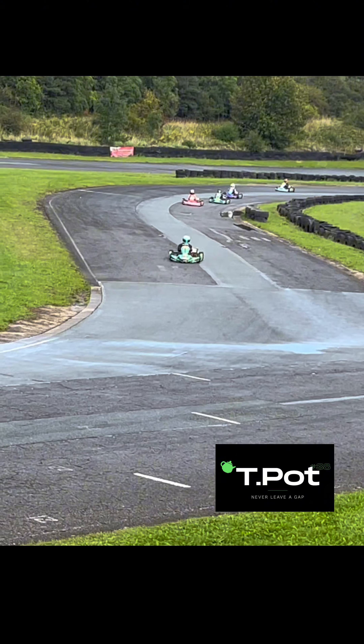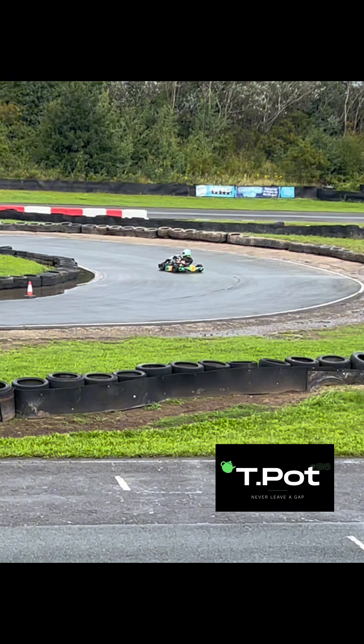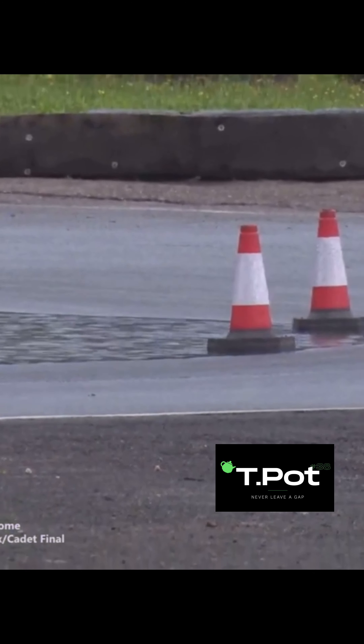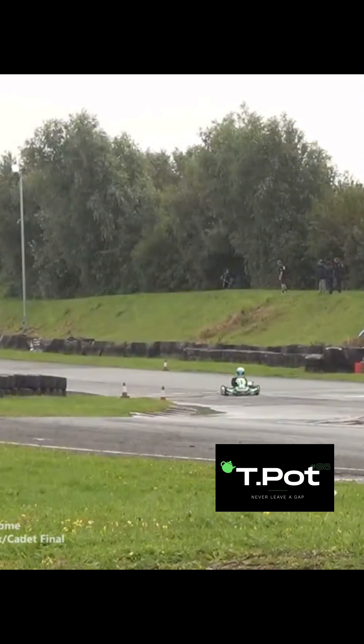Fastest lap of the race went to Thomas Potter that time around. He was a full second quicker than anybody else on circuit. That's going to be very difficult to catch. But another fastest lap of the race, and he was still seven tenths of a second quicker. There is the puddle and the cone we were talking about. Times still not dropping too much at the moment.